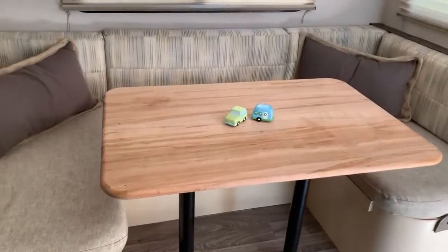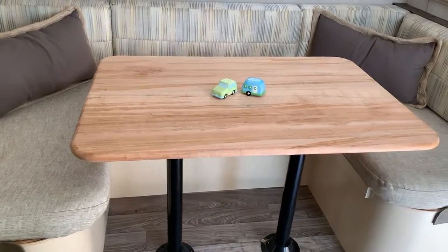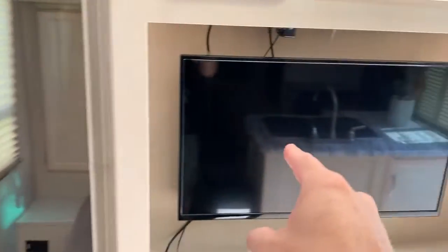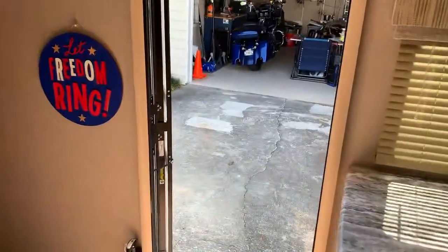Dinette. Custom table — I have the original plastic key one if you want that. Everything's 12 volt in here so you can run boondocking. The only thing you need power for is your TV and your microwave. Everything else can run.